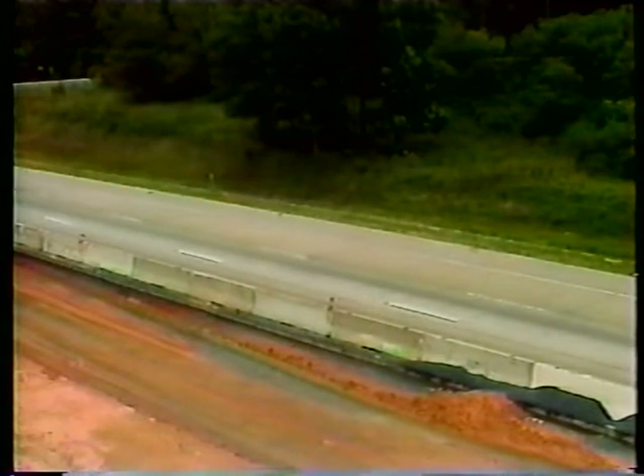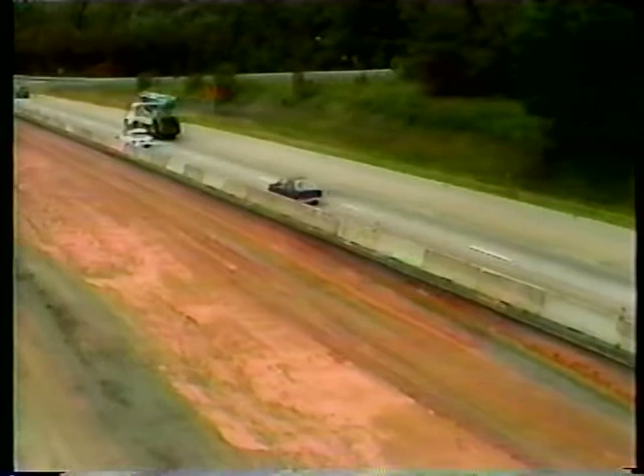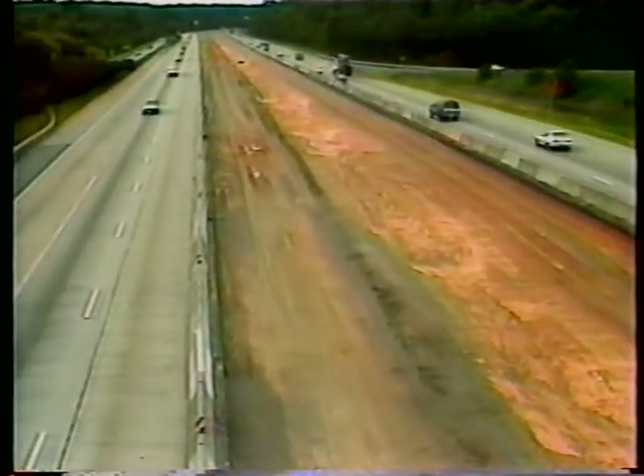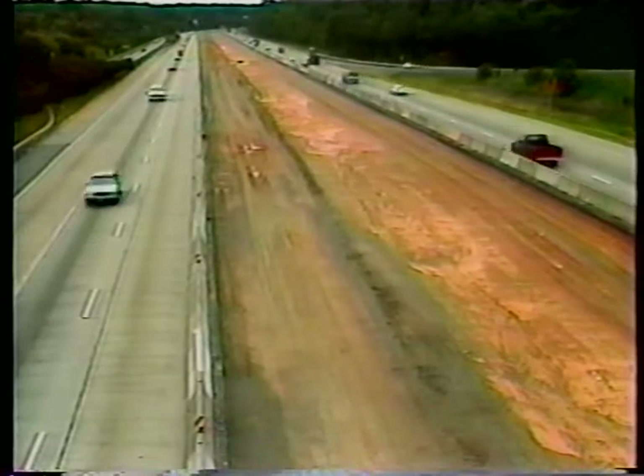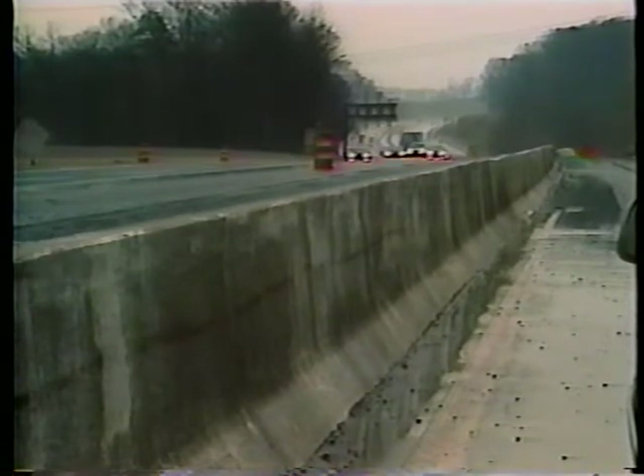Regardless of their usefulness, there is a problem with barriers — they're often hard to see. Despite their massive size, they tend to blend with the pavement and with their surroundings. This is especially true when conditions provide little contrast, or when rain, snow, dust, or fog hamper visibility. At night, it gets even worse. Concrete barriers can become a visual black hole.